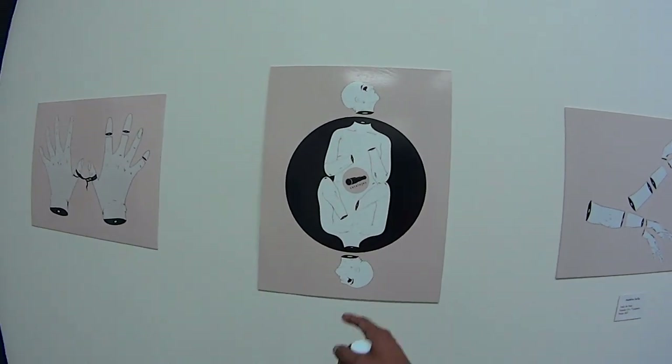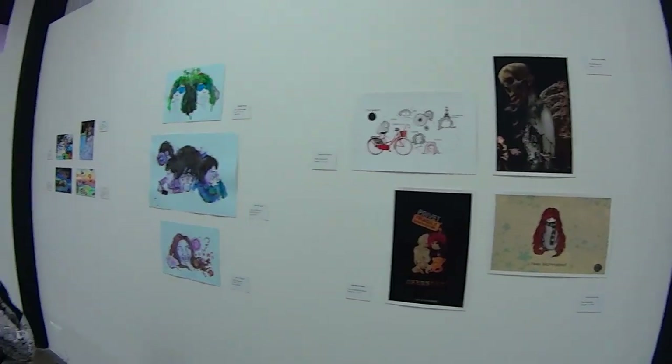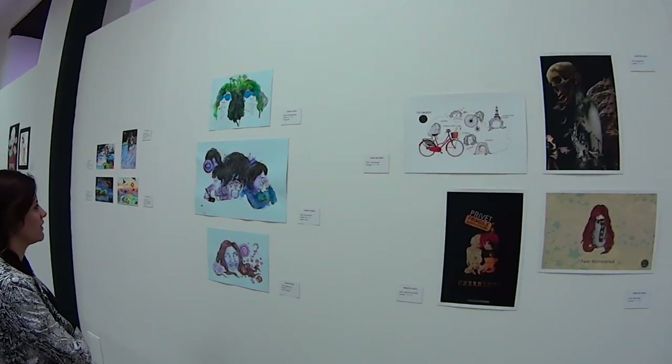This is actually Armin's — he bought it, he liked it so much. This is all from local painters, I think. Everyone from Honduras, right? Yeah, a lot of them.